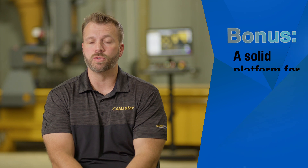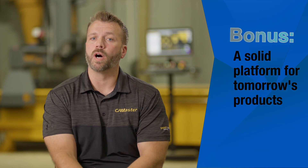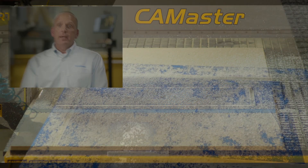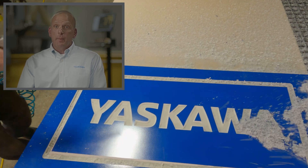Working with Yaskawa allows CamMaster to merge into other CNC automation segments. It allows our company to now think about future plans because we have such a powerful interface. CamMaster and Yaskawa have something in common — when they make a commitment to the customer, the customer can take it to the bank.